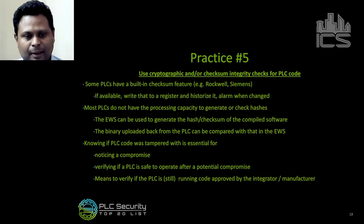Next up is Practice 5 — using cryptographic checks or checksum integrity checks for PLC code. Some PLCs have a built-in checksum feature; if that's available, write that to a register, log it, historize it, and alarm or alert when it changes so you can verify the integrity of the code in a straightforward manner. Most PLCs do not have the processing capacity to generate or check hashes. In that case, you can use the engineering workstation to generate the hash or checksum of the compiled software, and when you upload the binary back to the PLC, compare it against what's on the EWS to verify integrity.